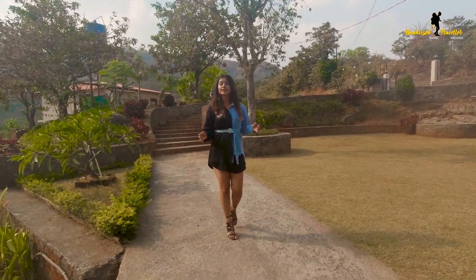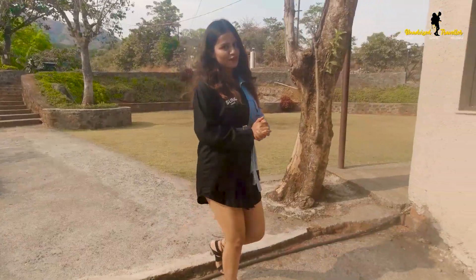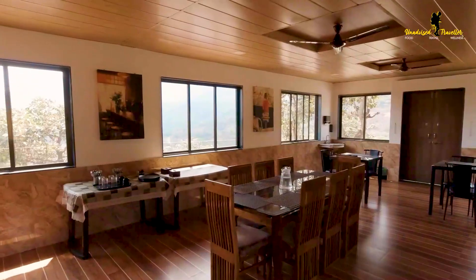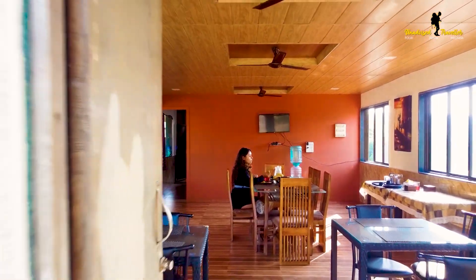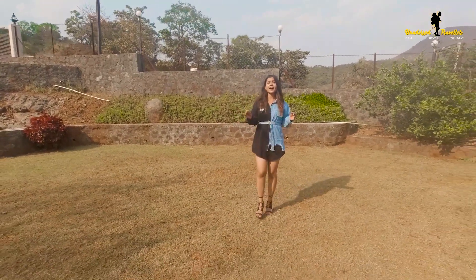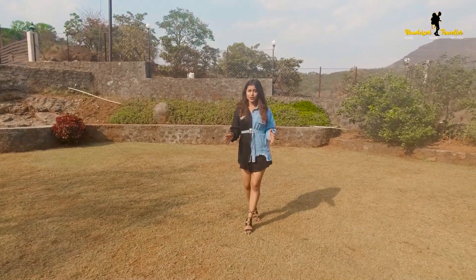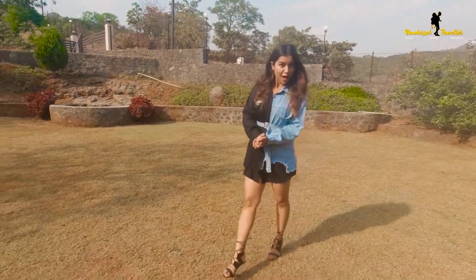Very rare villas offer a dedicated in-house restaurant, and Valley View happens to be one of them. And because the restaurant is outside the villa, you can expect 100% privacy with your people when you are inside the villa. Also, this place has 24/7 housekeeping available and full power backup.